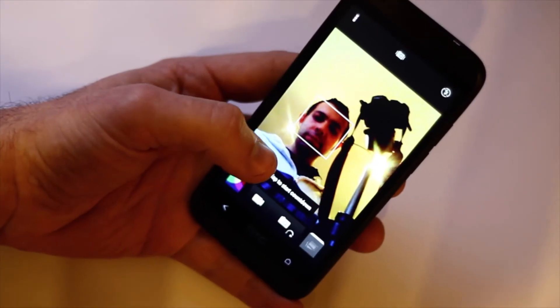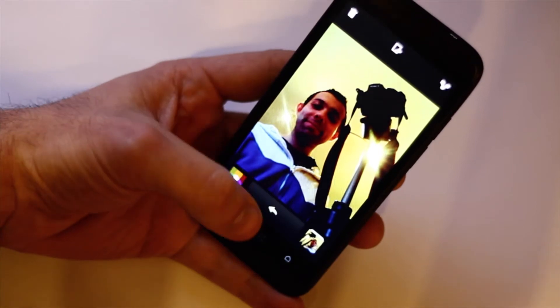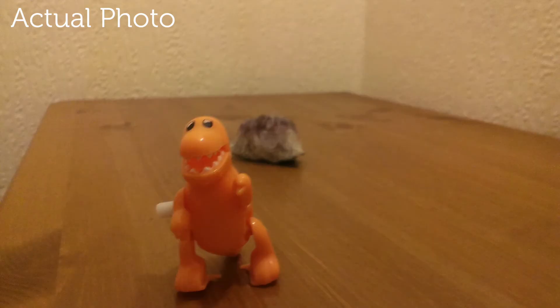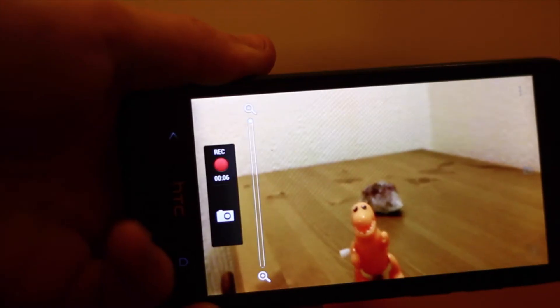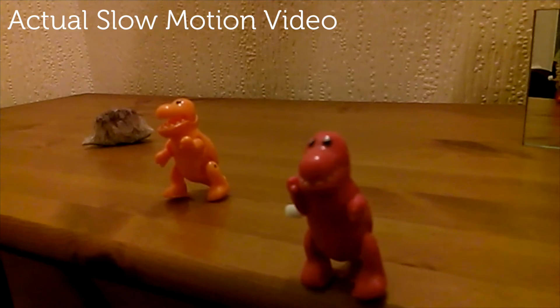When it comes to cameras, the HTC Desire 601 continues to be pretty good value. The front camera is a basic VGA camera, which is nothing special but ideal for using Snapchat and making video calls. The rear camera is a 5MP autofocus camera with smart flash. The camera can also take 1080p HD video and has slow motion video recording too.